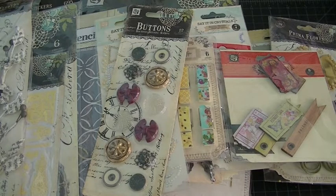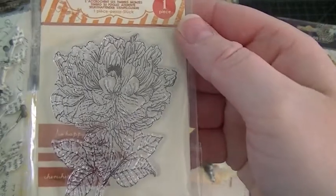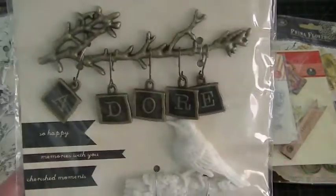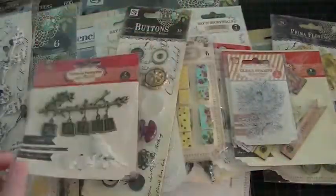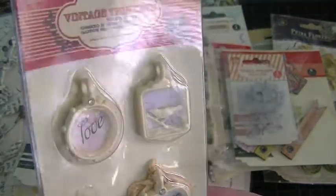Oh, it looks like I got a stamp set — or a stamp, I should say. Then I got this trinket — I saw this in other ladies' boxes and was hoping to get it. So pretty — it has a little bird, looks like a resin bird, and then a metal branch. Super cute. And then I got this one, this is so pretty, I love that.